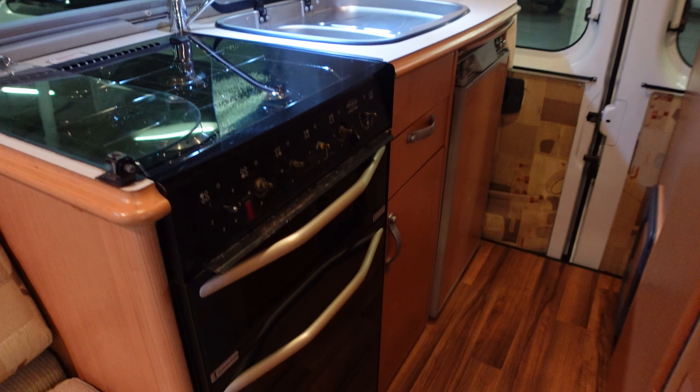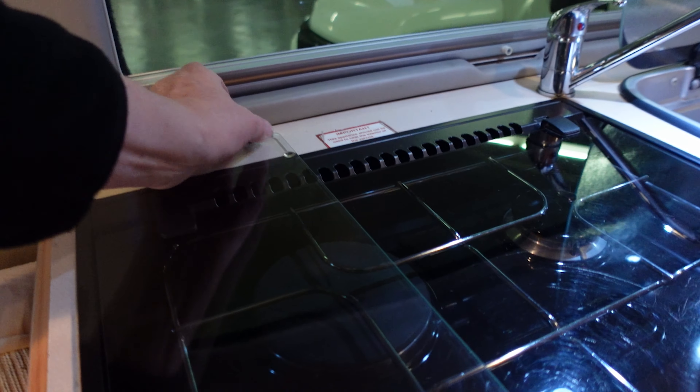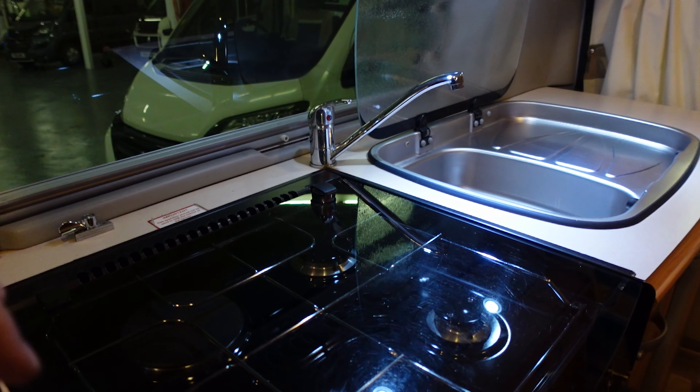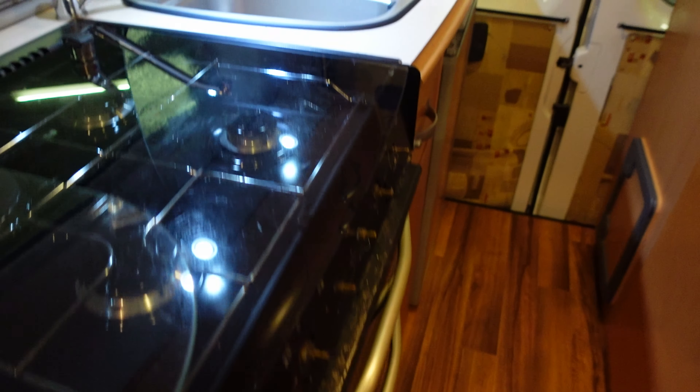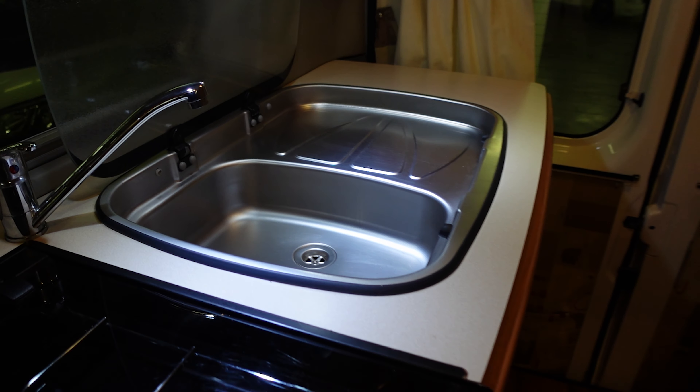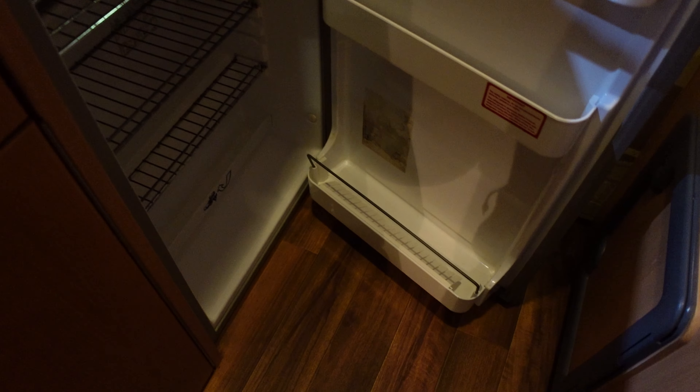Turning around to see the cooking facilities - we've got a grill and oven there. A panel that comes up and you've got an electric hob and three gas burners, grill and oven, storage below. Quite a good size sink with a drainer built in. More storage underneath, a cutlery drawer, and a fridge with one of these locks on it - reasonable size fridge there.